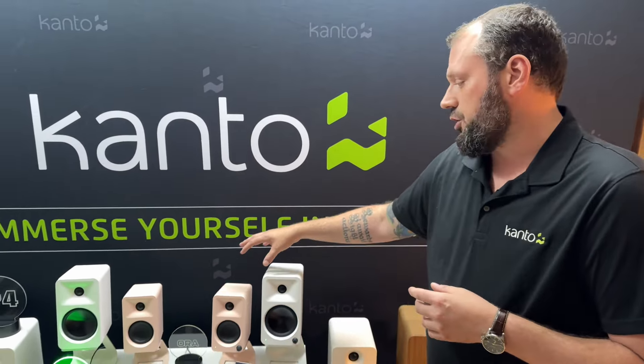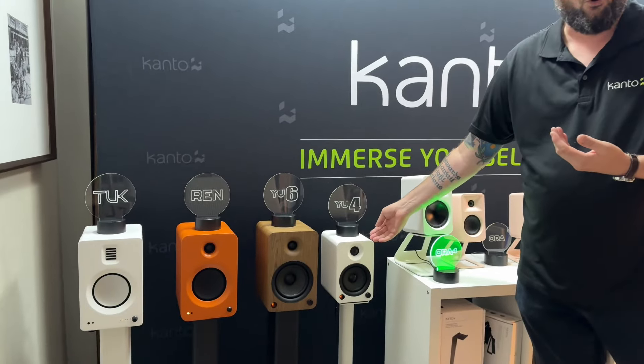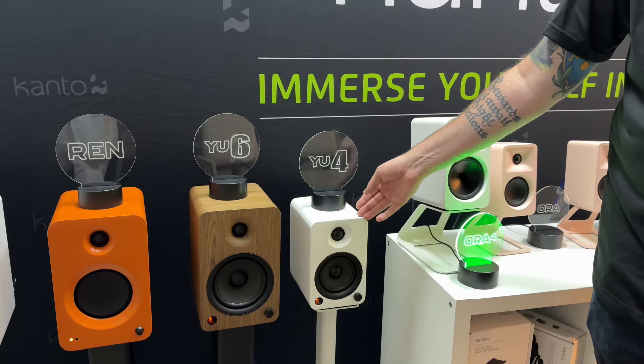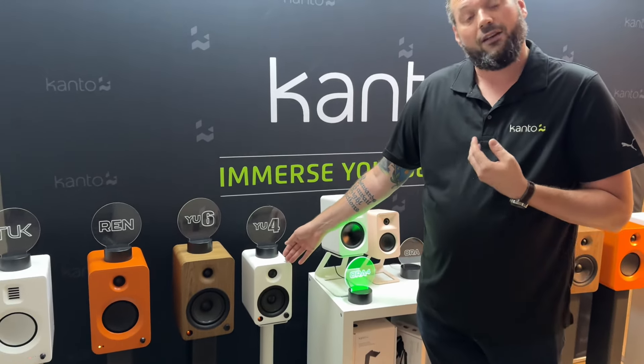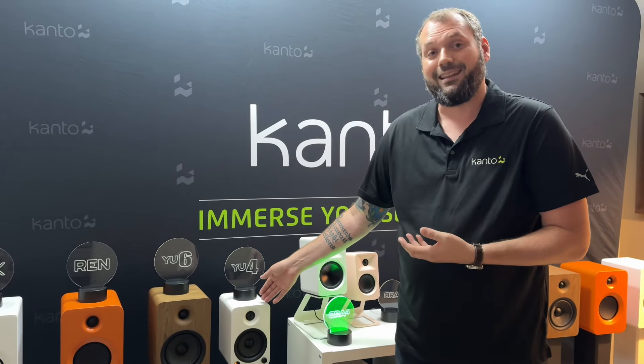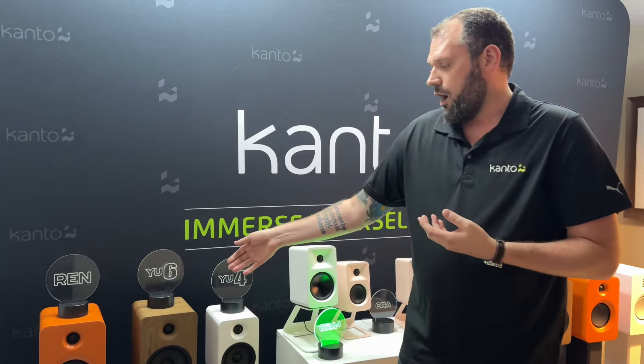The Aura 4s are currently what's playing right now and what you're listening to. These will be available in matte black and matte white to start. Then we lead into the current existing product which is a global bestseller known as the YU4 — a superb 4-inch wafer that produces fantastic sound. The silk dome tweeter also has a phono preamp as well as line level. The YU6 is the larger sibling, now showcased here in the walnut veneered finish with a 5.25-inch driver that produces significantly more bass.